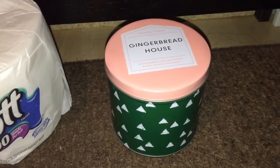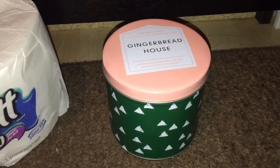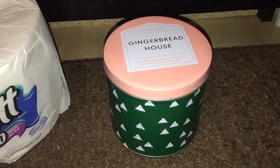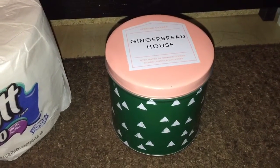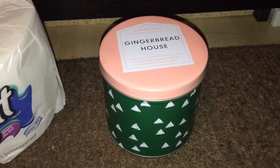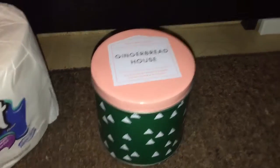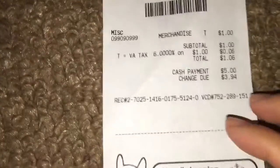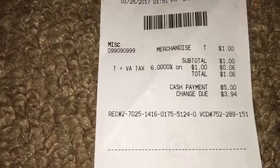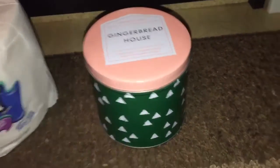Next, over at Target, I found this candle — it was actually a Christmas clearance item. When I scanned the barcode, the system could not recognize it, so I had to approach two different Target employees. The last one gave it to me for a dollar, so I paid $1.06 for this candle, and it really smells good.